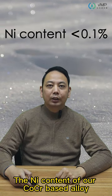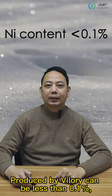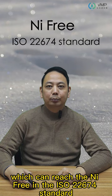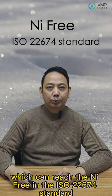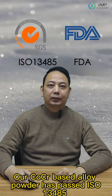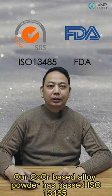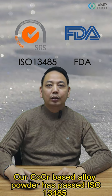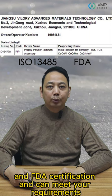The nickel content of our CoCr base alloy products by Willary can be less than 0.1%, which qualifies as nickel-free under the ISO 22674 standard. Our CoCr base alloy powder has passed ISO 13485 and FDA certification and meets biocompatibility requirements.